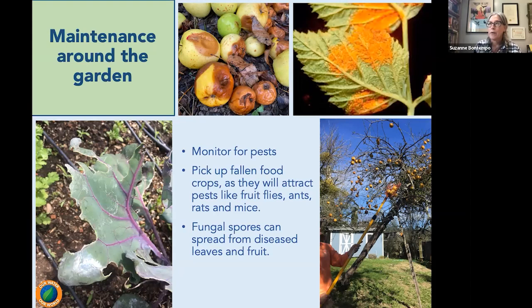Specifically right now, we're going to be picking up any food crops we did not eat. We want to pick up those apples, cut down those tomato plants. Some of us in some areas of the Bay Area, those tomato plants might still be looking good, but once the frost comes they start to get mushy. Those summer squash plants can get cut back. Ultimately, we want to remove any food that's either on the ground or in the plant because it is going to attract pests.